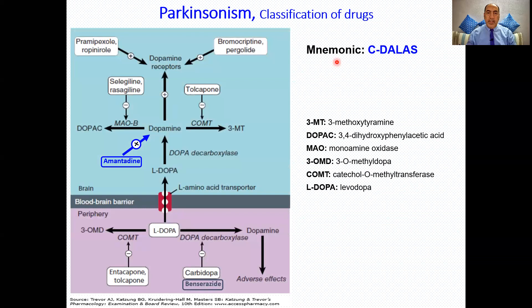Here again is the same figure that includes all the classes of anti-Parkinsonian drugs. The first class is the dopamine receptor agonists, which include the ergot derivatives: bromocriptine and pergolide, and non-ergot derivatives such as pramipexole.